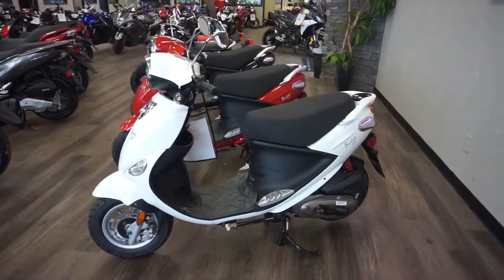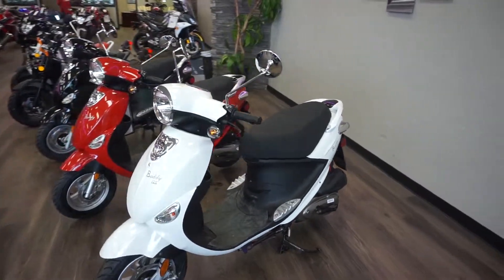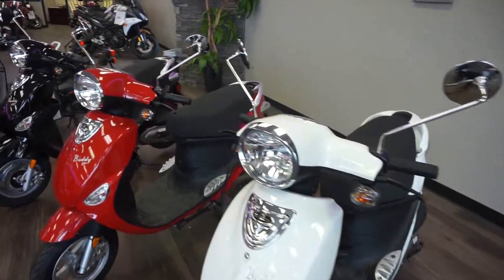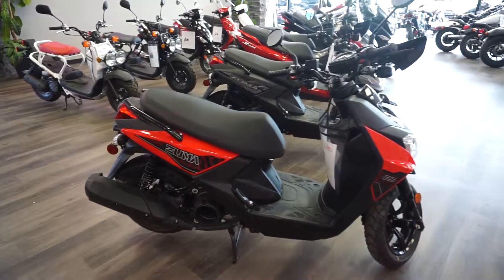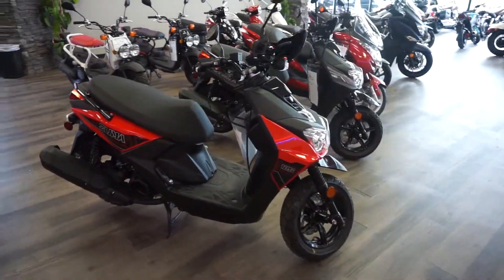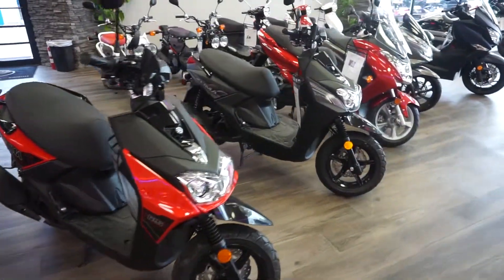We also have the ever-popular Genuine Buddy collection. We carry that in a 50, 125, and also a 170cc. And of course we have the awesome Yamaha Zuma collection in the 50 and 125cc.